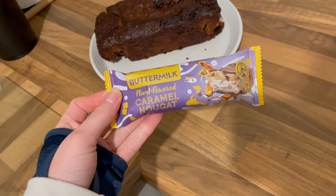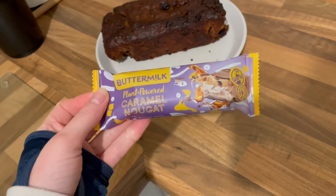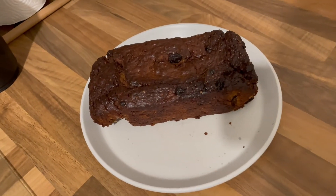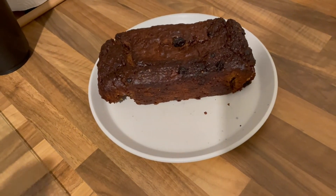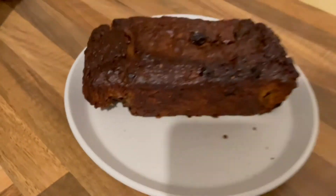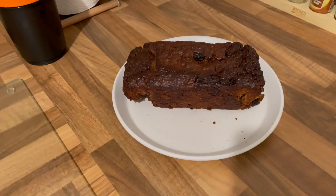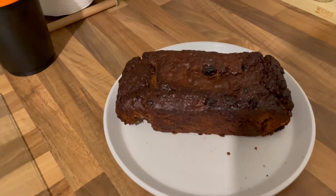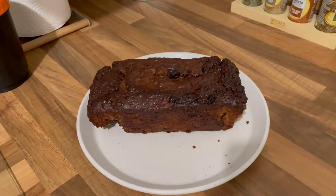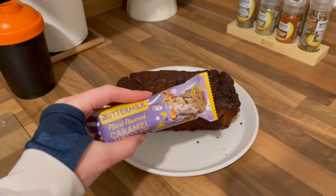I am craving this chocolate - I literally love it so much. It's like a vegan Milky Way and Mars bar in one - it's beautiful. And here's the protein loaf - I know it doesn't look that appetising and looks a bit like a turd, but I promise you it doesn't taste how it looks! I've already tried a bit and it tastes really, really nice.